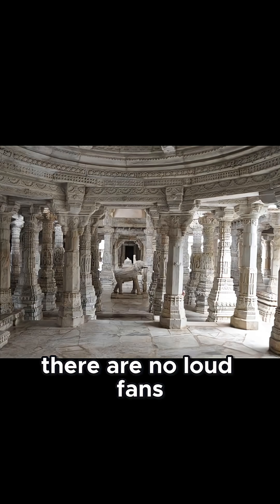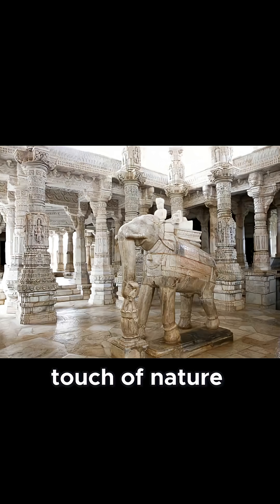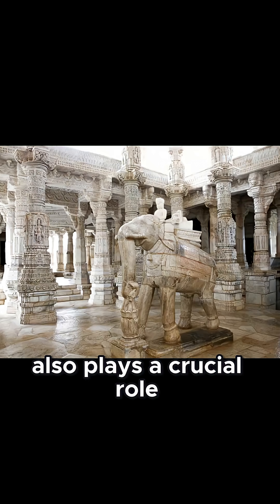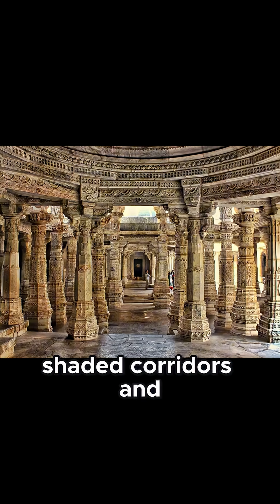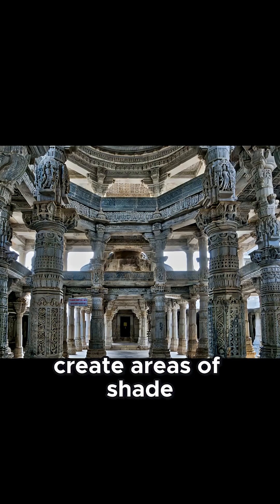Unlike modern buildings, there are no loud fans or noisy AC units — just the soothing touch of nature. The layout of these temples also plays a crucial role. Open courtyards, shaded corridors, and strategically placed pillars create areas of shade and airflow.